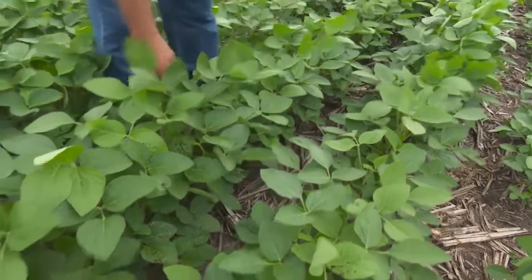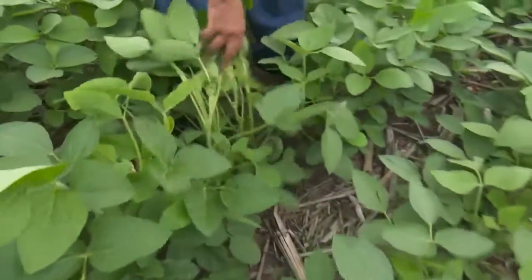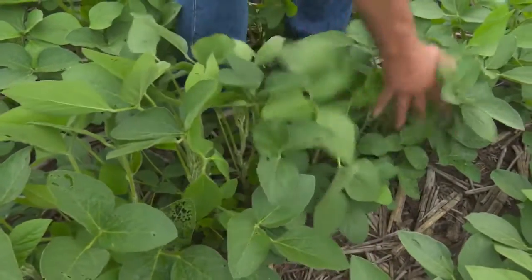Scouting fields when they're a problem, identifying the problem early on — in general, I'd say all farmers are going to have a pretty good idea of what's in their fields, whether they have resistance or not in those particular species and what kind of resistance they have.